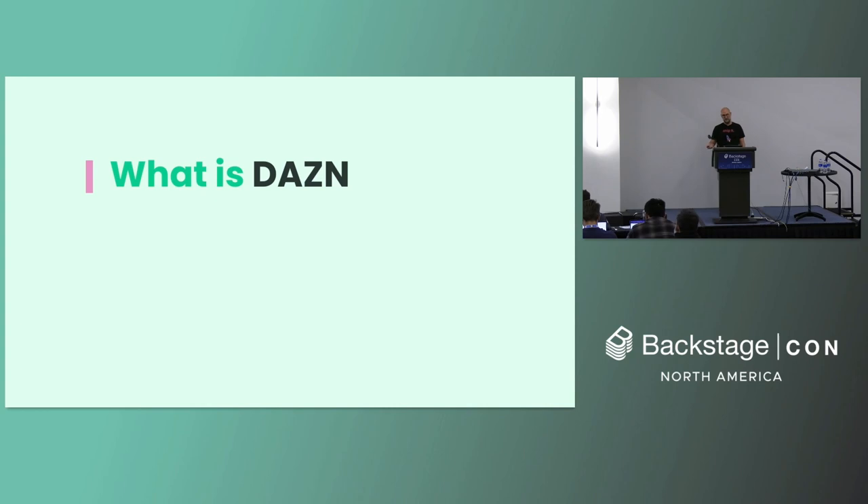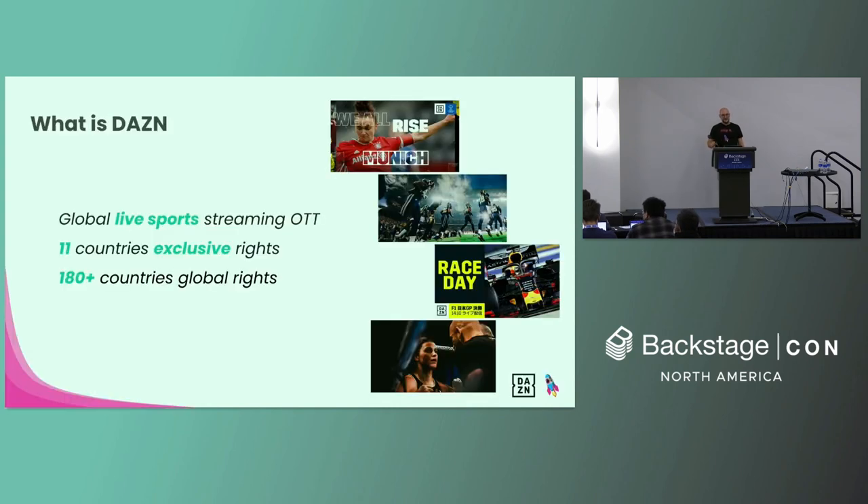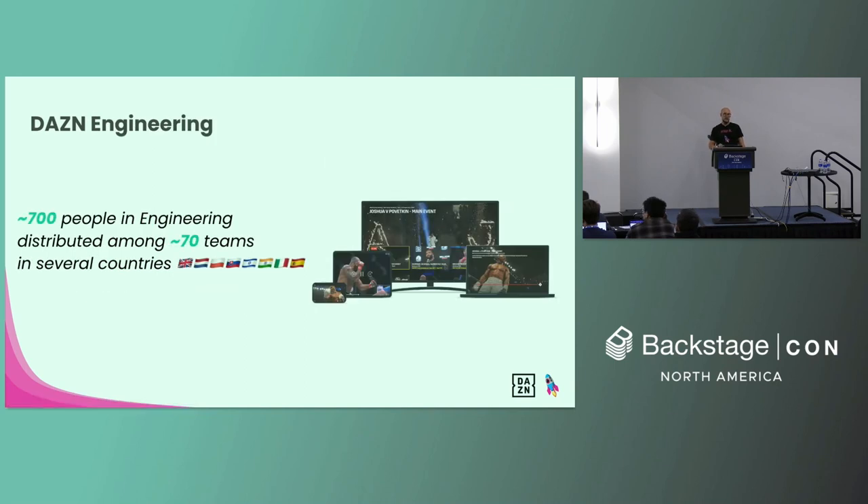So what's DAZN beside a funny name? DAZN is a global live sports streaming OTT platform. It's present in 11 countries with exclusive rights such as Italian Serie A, German Bundesliga, and Spanish La Liga, and it's also available in more than 180 countries with global rights such as UEFA Women's Champions League and Boxing Matchroom. The DAZN engineering organization counts roughly 700 engineers distributed across 70 teams working from several countries. The developer experience team is one of the platform teams that provides support services and tools to the rest of the engineering organization.